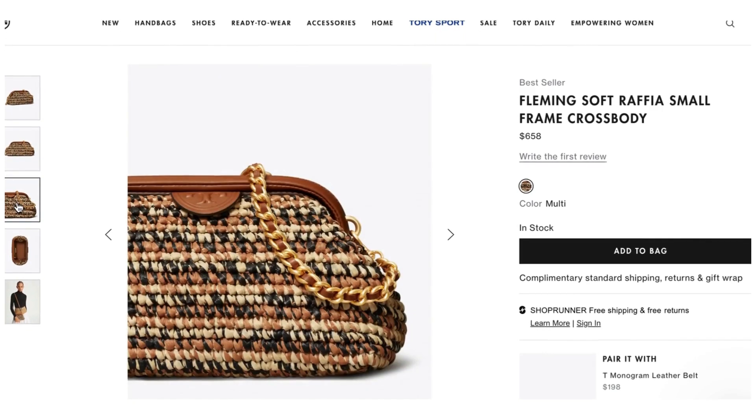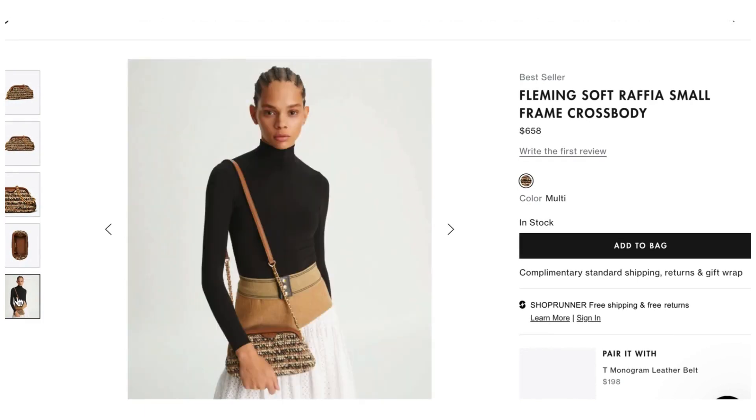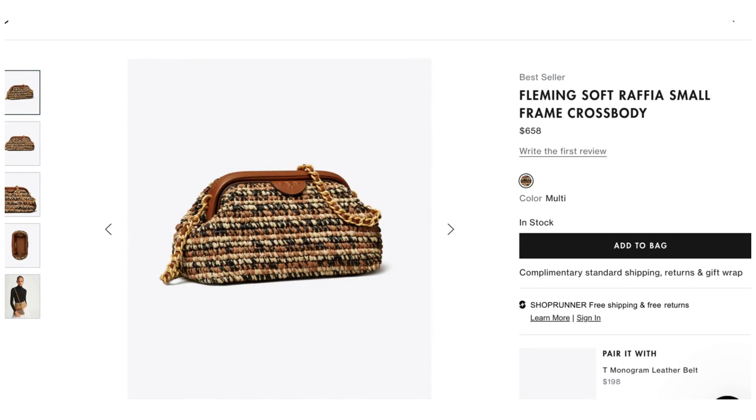I'm going to show you the bag first so you understand the vision. We have that silky topish-tan shirt and the black Bermuda shorts. The bag is the Fleming Soft Raffia Small Frame Crossbody from Tory Burch — $658. It is gorgeous. It pulls in the black, that tan color of the shirt, and has this beautiful texture and depth. It has gold detailing and a brown leather trim woven through the chain shoulder strap. Just a gorgeous bag.